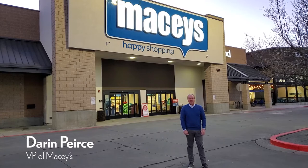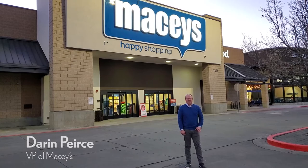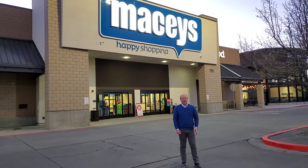Hello, I'm Darren Pierce and I'm Vice President of Associated Retail Operations and I'm here today at our newly remodeled Macy's store in West Jordan. I'm excited to show you all of the wonderful things that we've done inside this store and you can see how beautiful our new Macy's store is.